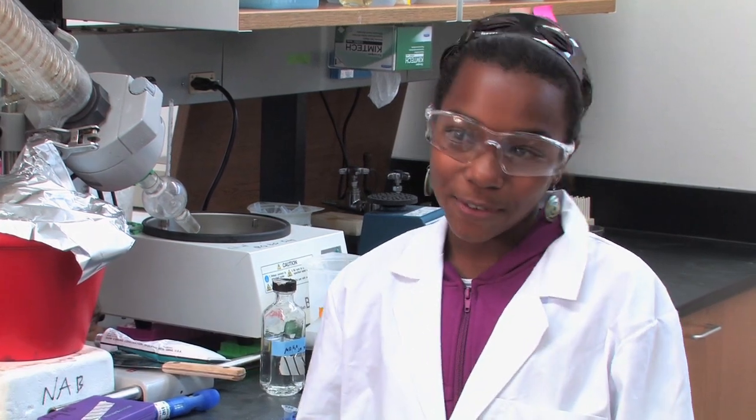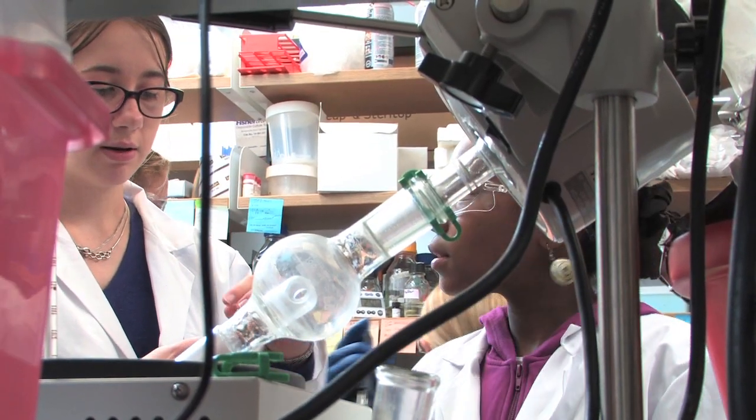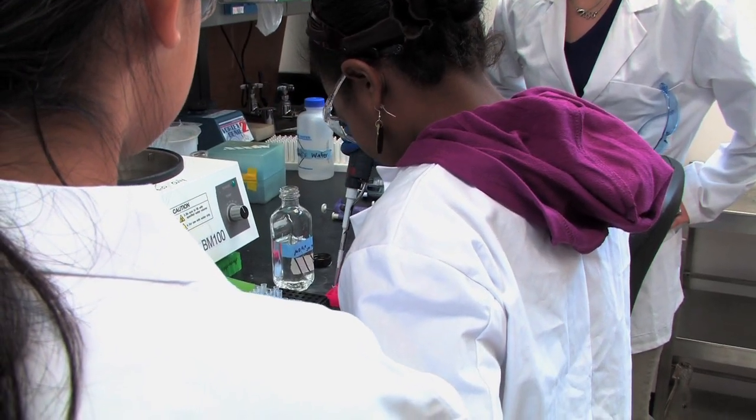In classes, you learn all about volcanoes and the earth and stuff, but this is really different, and it's a lot more fun, because we actually are learning about molecules and atoms, and you get to work with chemicals, and you get to pipette, which is a lot of fun, and do a lot of cool things.